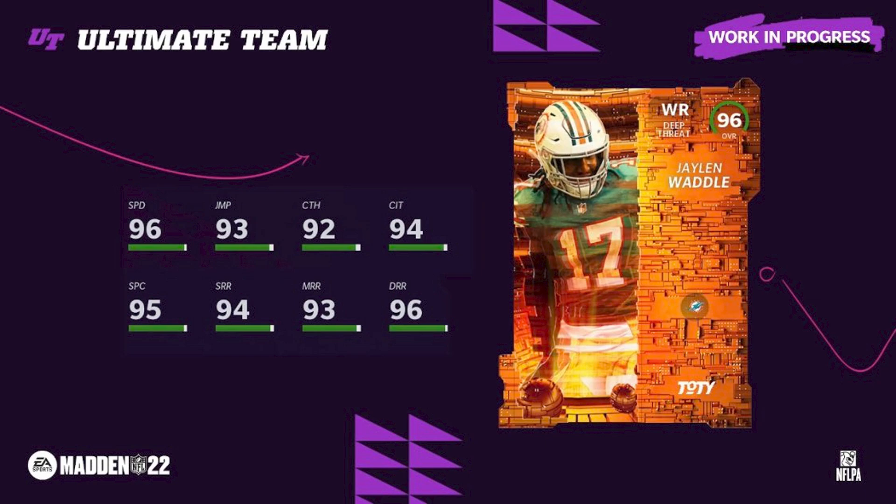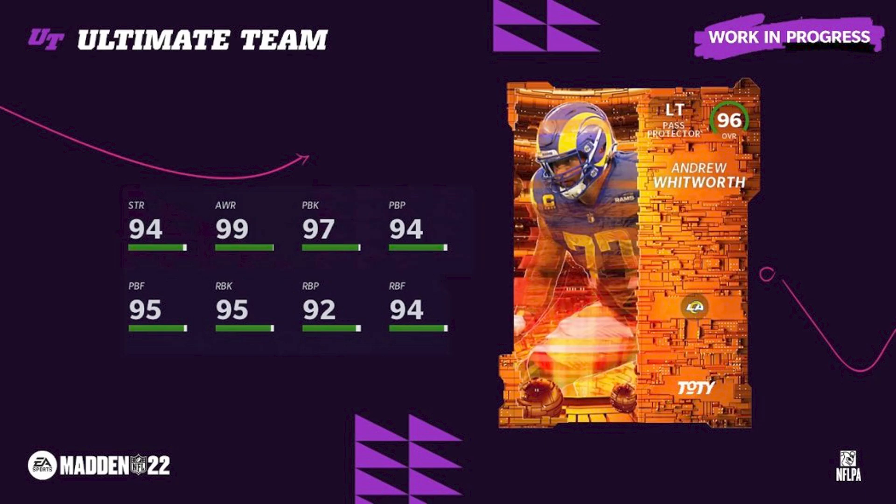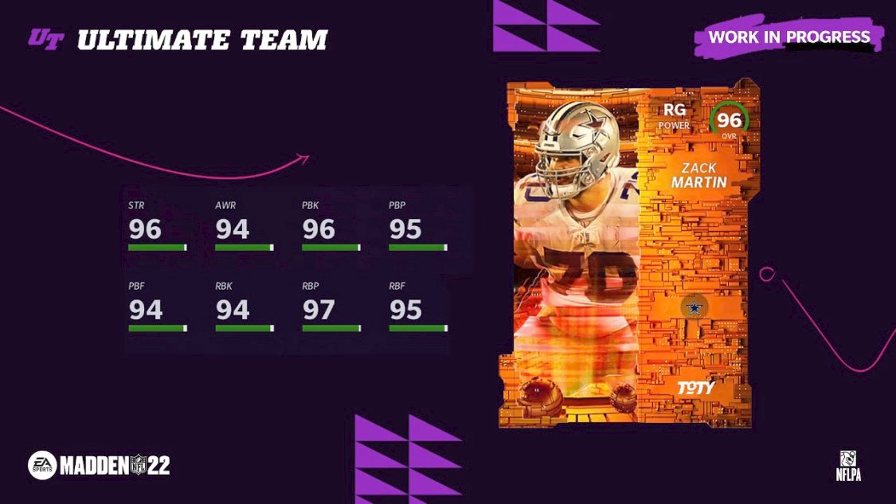I wish that had been Joe Mixon or Dalvin Cook. Jaylen Waddle gets that third receiver slot, which is awesome — 96 speed on that card. Andrew Whitworth of course gets the left tackle with 99 awareness. We got Whitworth over Garrett Bolles and Terron Armstead.